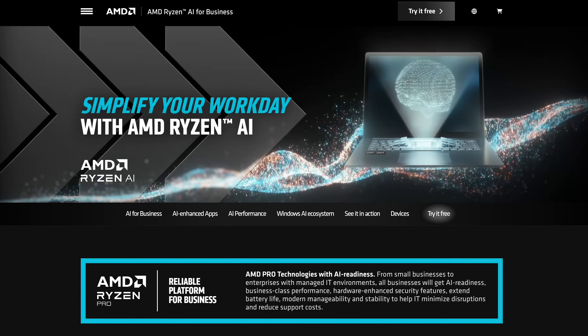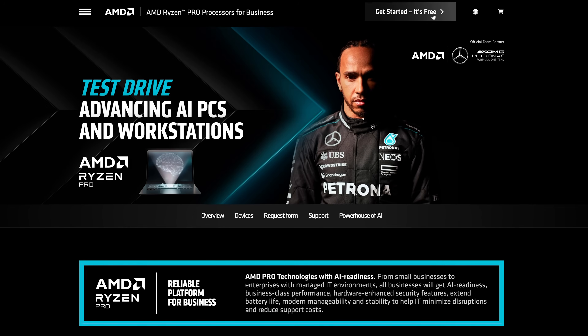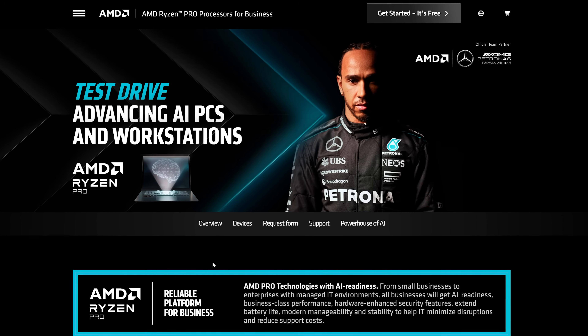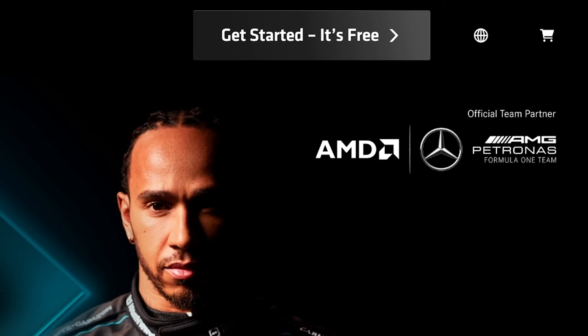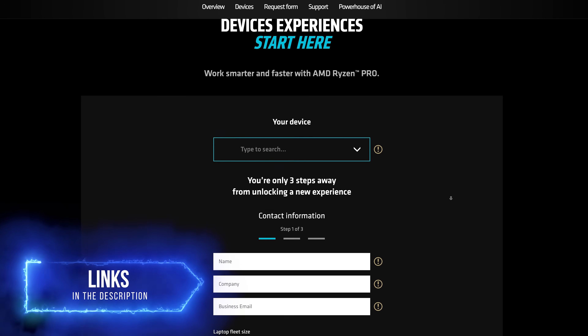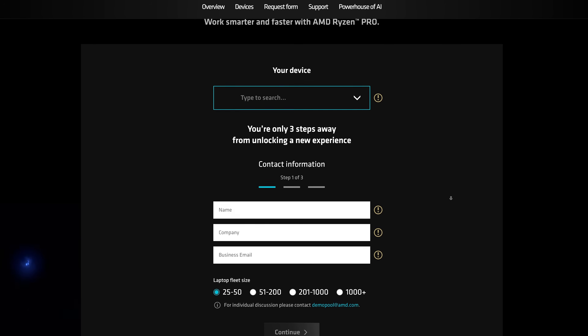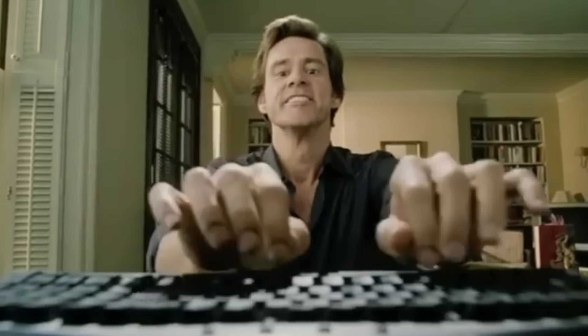I want to start with an interesting call to action. If you're a business wondering whether Ryzen PRO laptops or desktops are right for you, AMD is running a cool program where you can sign up and try out AMD Ryzen PRO laptops to see if they work for your business and workflow. If you're interested, go check out the link in the video description below.